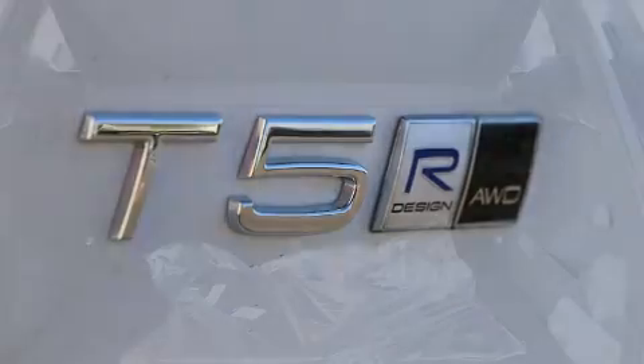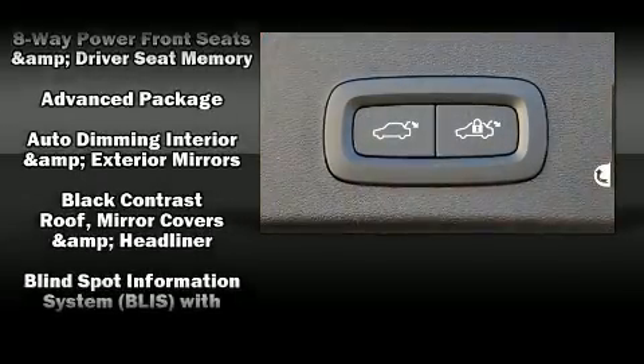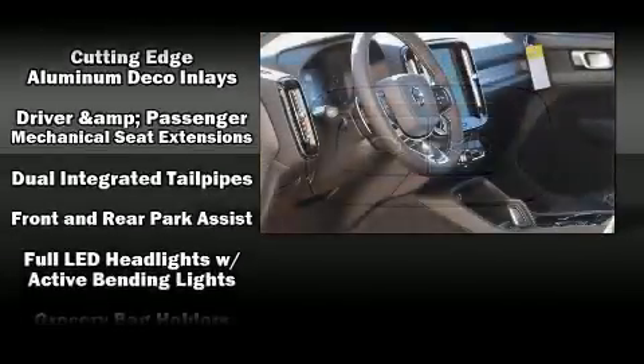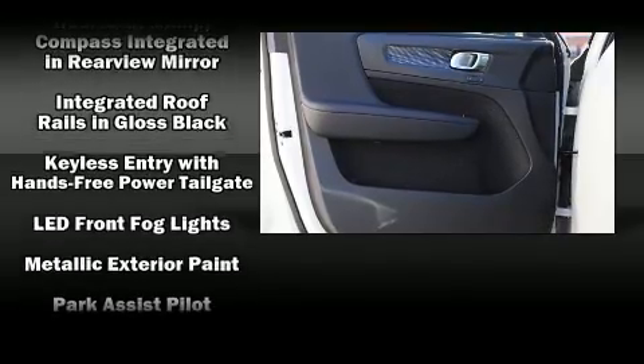Volvo ensures the safety and security of its passengers with equipment such as dual front impact airbags with occupant sensing airbag, head curtain airbags, traction control, brake assist, anti-whiplash front head restraint, an emergency communication system, and four-wheel disc brakes with AVS.